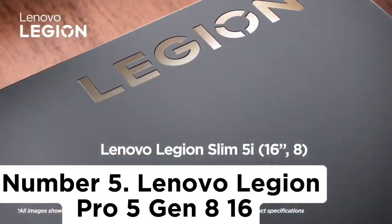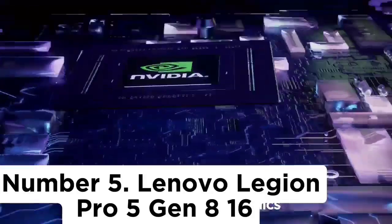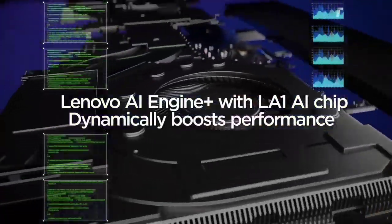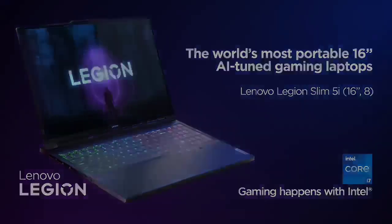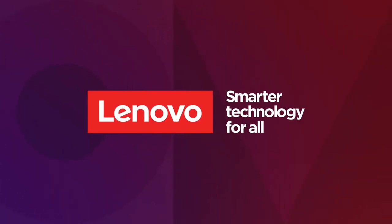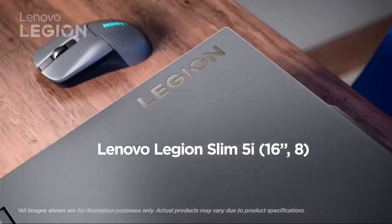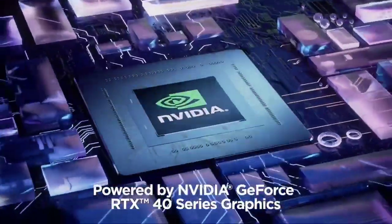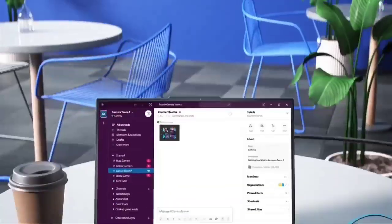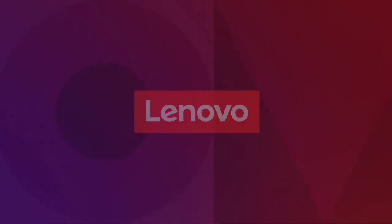Number 5: Lenovo Legion Pro 5 Gen 8 16. Our best mid-range pick is the Lenovo Legion Pro 5 Gen 8 16 2023, also a 16-inch model available with AMD CPUs and NVIDIA 40-series GPUs. However, it doesn't feel quite as sturdy as the Dell above build-wise, and its GPU configuration tops out at an RTX 4070, which is more of a mid-range graphics processor. Display options are also more limited, as you can only choose between a 165Hz or a 240Hz QHD Plus IPS panel.